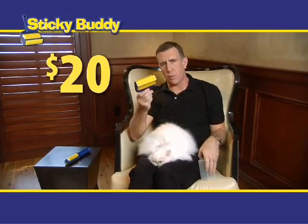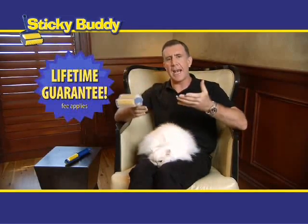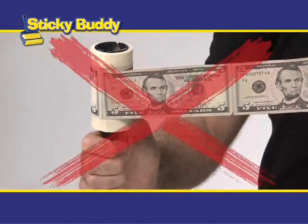The Sticky Buddy normally sells for $20. It comes with a cover so it stays nice and clean and has a lifetime guarantee. So stop spending money on tape rollers and putting cash in the trash.